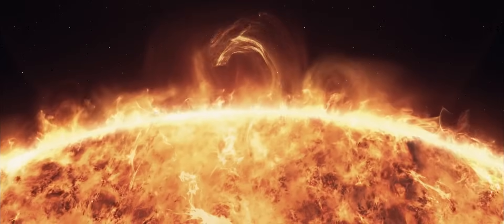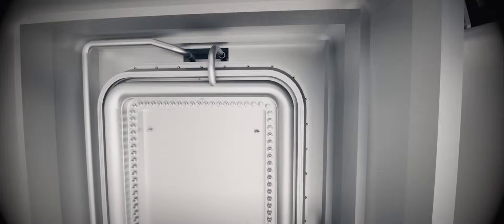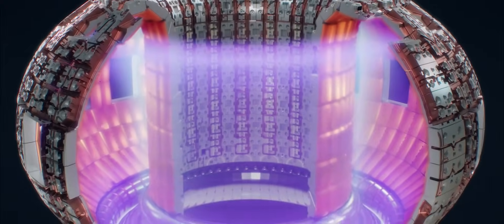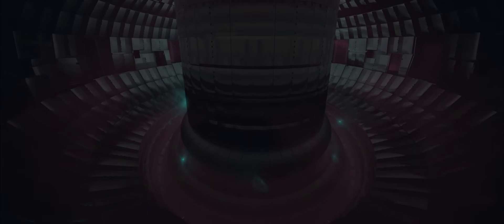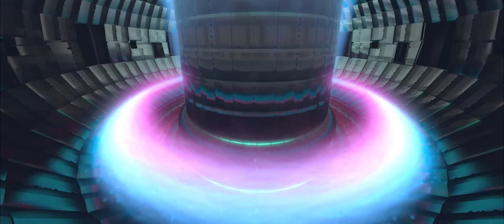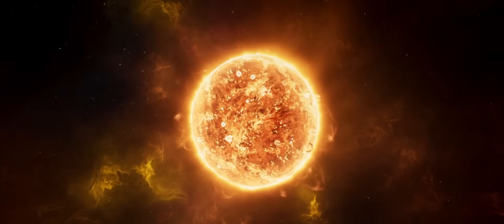But that requires the kind of conditions that you have in a star. The basic concept of a tokamak fusion reactor is to create a spinning plasma by accelerating and compressing hydrogen isotopes with large magnets around a circular donut shape. This mixture has to be raised to a very high temperature — 100 to 150 million degrees, which is hotter than the core of the sun.